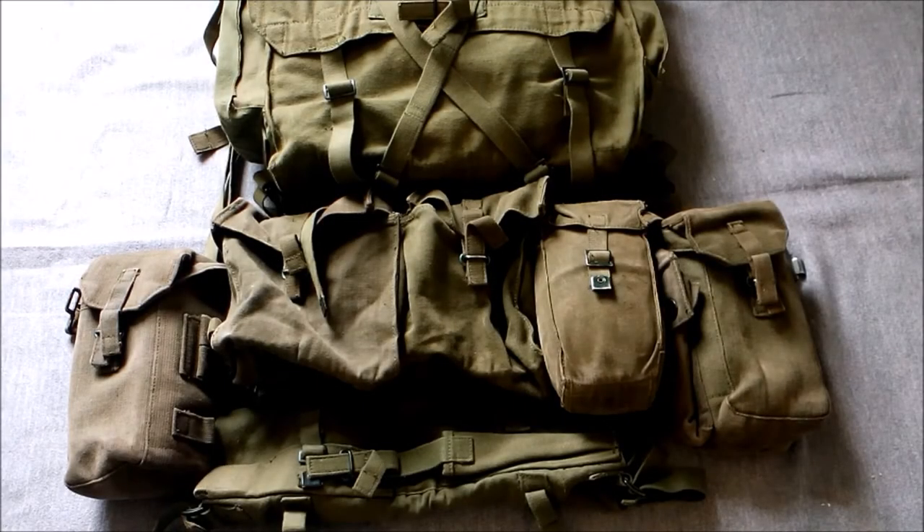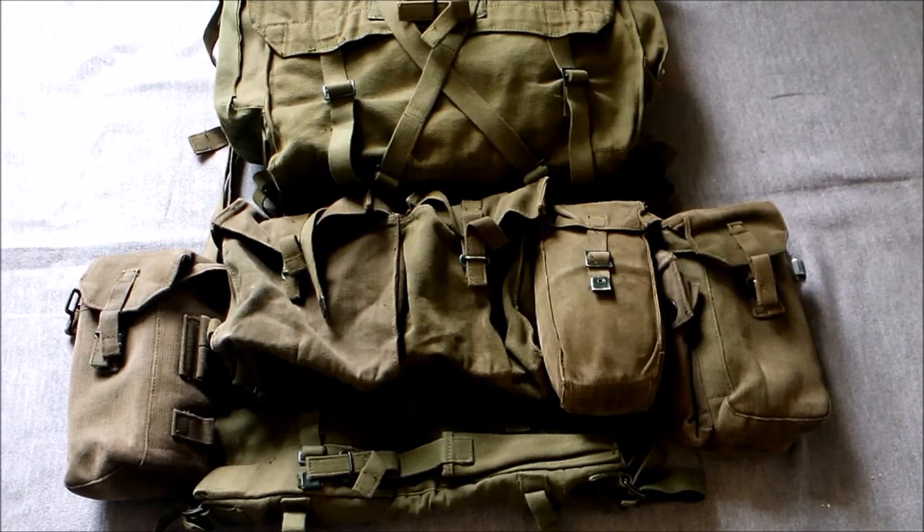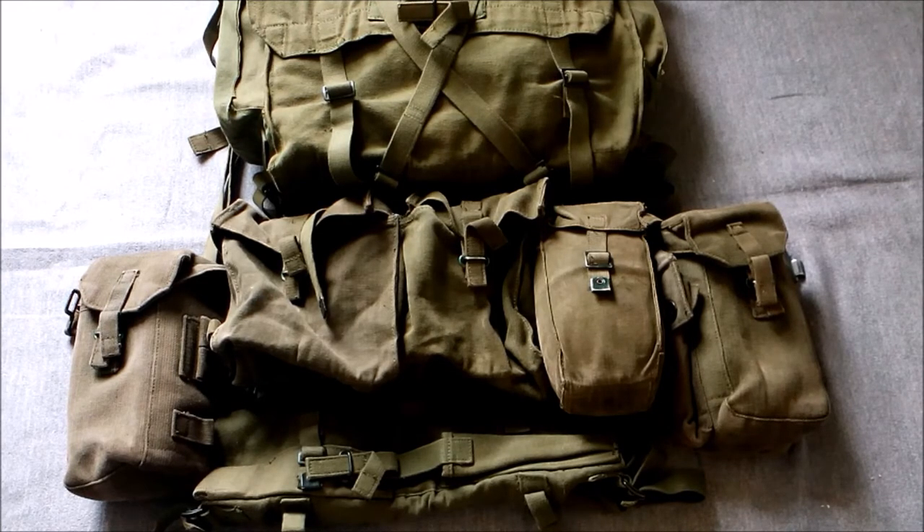Hi guys, I'm bringing you another video today on another set of 1958 pattern web equipment. I know this is right in the wake of having just done a video on the 1975 pattern trials equipment, so it's two web equipment videos in a row, but I've been wanting to make this video for a while.